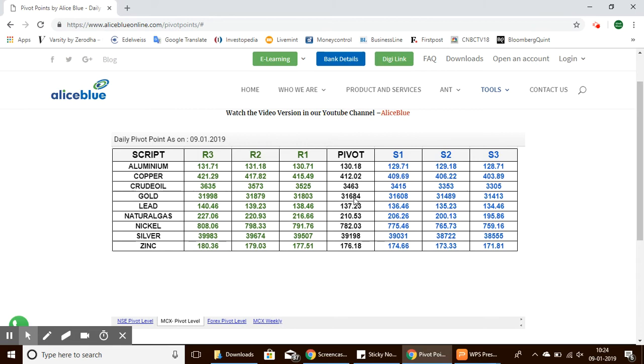Gold has a pivot point of 31,606, with support levels from 31,608 to 31,413, and resistance levels ranging from 31,803 to 31,998.